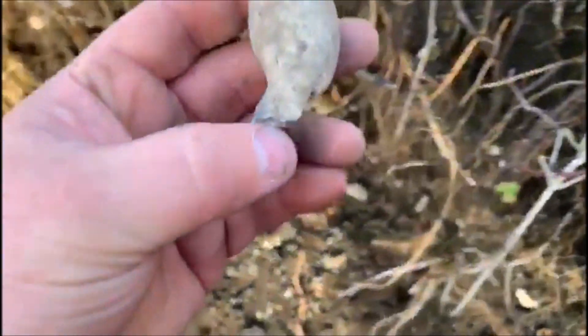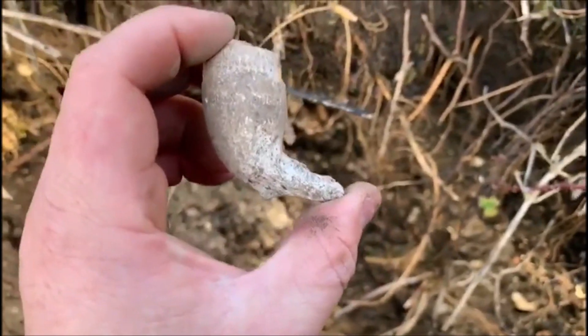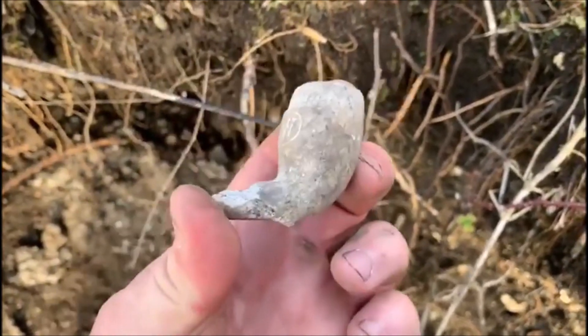We also got a wee T&W — check that out, T&W clay pipe. Very nice. Check that out — that has just popped out.